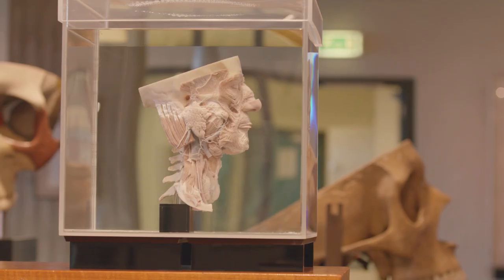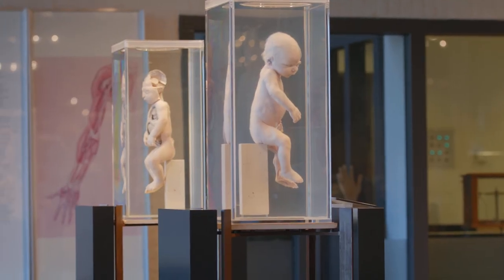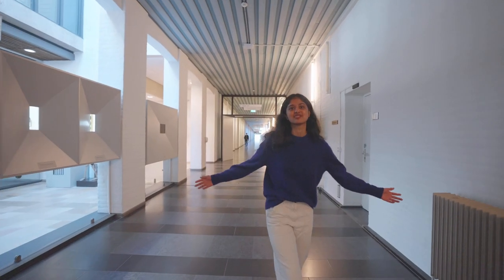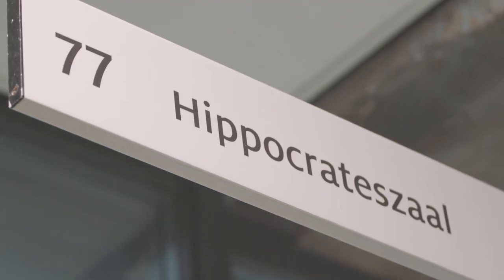I have a lot more things to show you guys, but for now just so you know we have a lot of room to explore all your dreams and aspirations in the field of medicine. Let's go check it out.